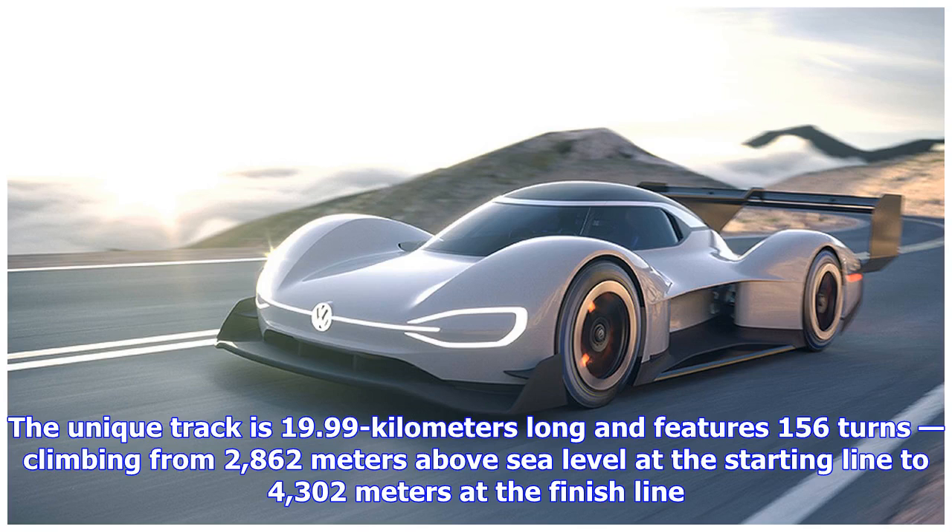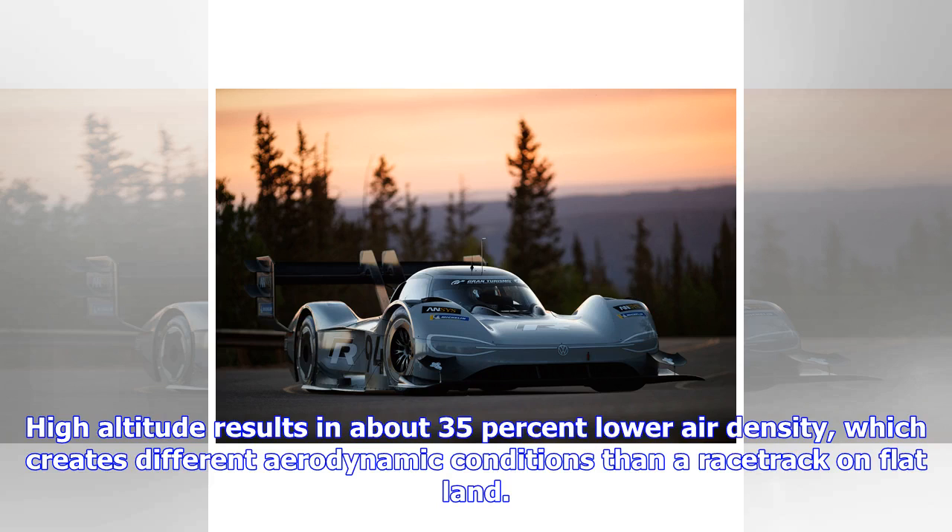The unique track is 19.99 kilometers long and features 156 turns, climbing from 2,862 meters above sea level at the starting line to 4,302 meters at the finish line. High altitude results in about 35% lower air density, which creates different aerodynamic conditions than a racetrack on flat land.